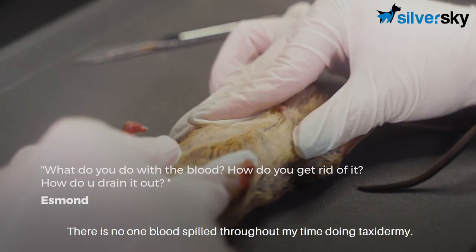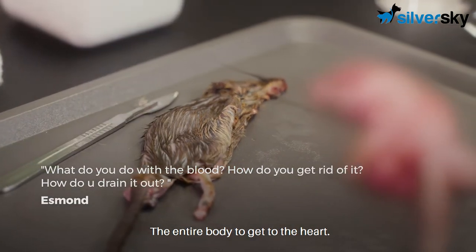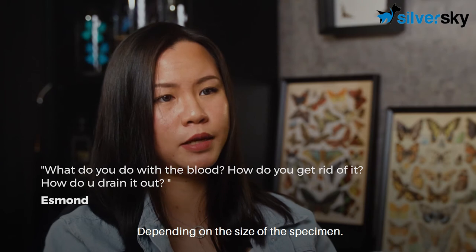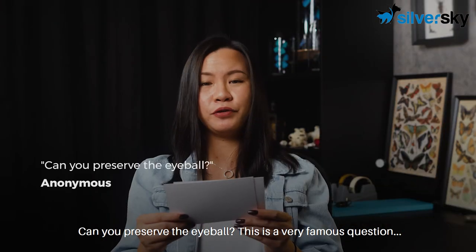There is no blood spill throughout my time doing taxidermy, except for the time where I have to cut through the entire body to get to the heart. There will be at least five litres of blood depending on the size of the specimen, and you can drain it out using a tube or just wash it away.